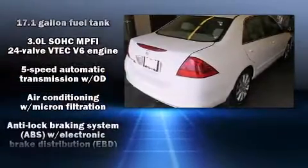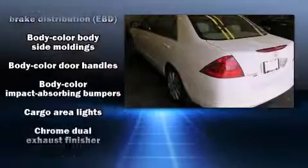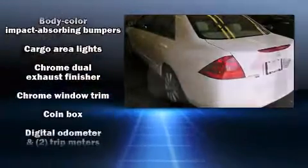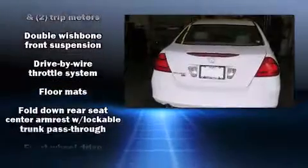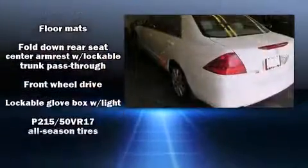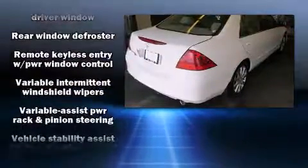Audio features include a CD player with AM/FM radio and six well-positioned speakers. Honda also prioritized safety and security with features such as head curtain airbags, front side impact airbags, traction control, brake assist, a security system, and four-wheel disc brakes with ABS.